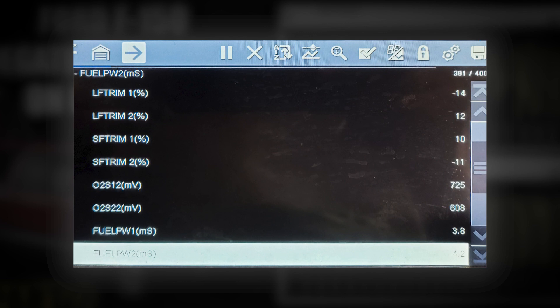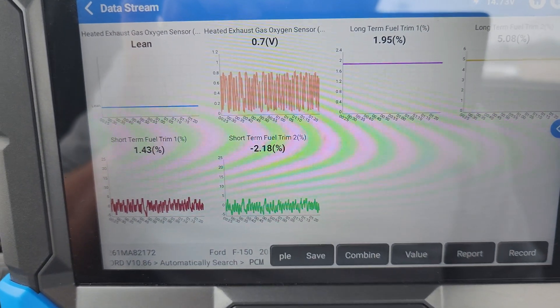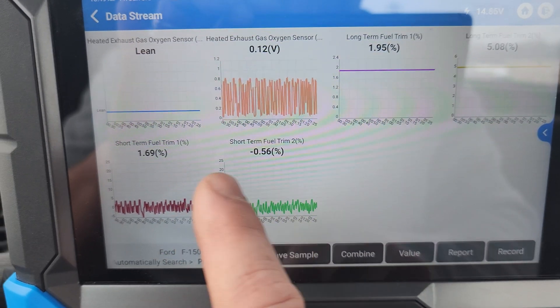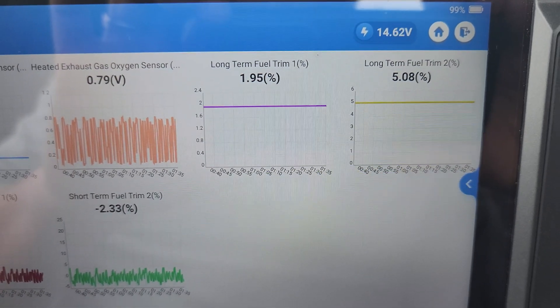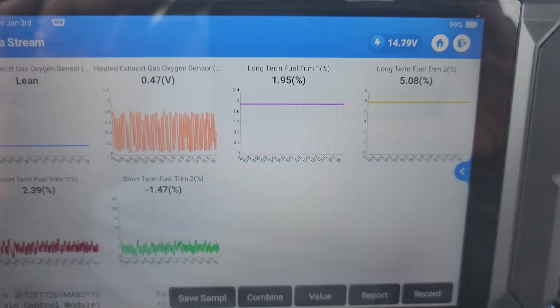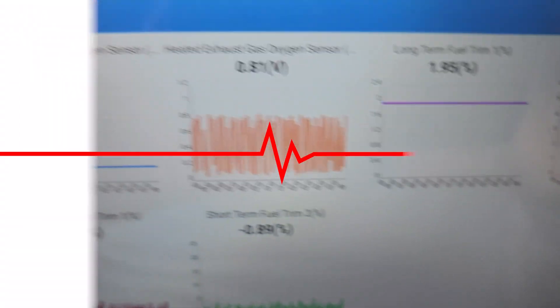All said and done, we're at like minus four and positive one total trim on that capture. And then here's the actual — this is after it's been balanced. You can see the short-term trim down here at the bottom right hovering around zero — those look good. My long-term trim is showing a positive five on bank two and a positive one, close to two percent, on bank one.